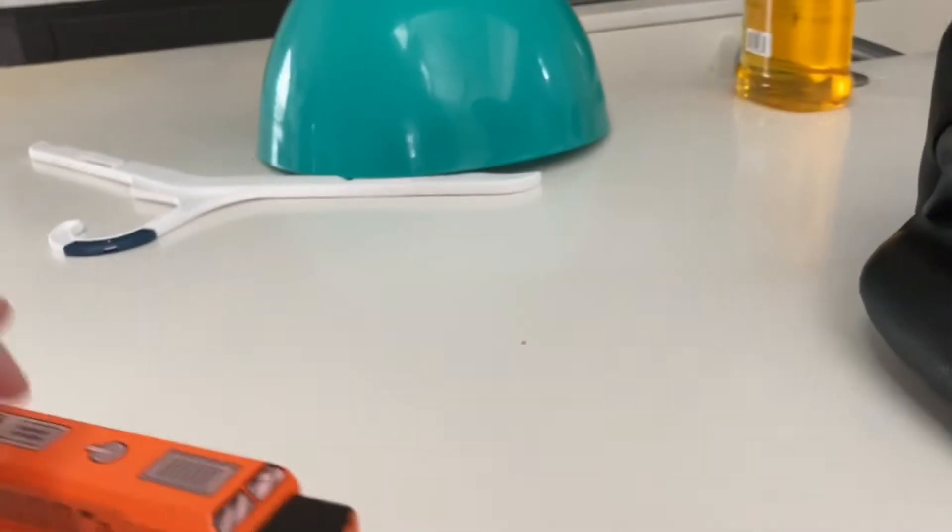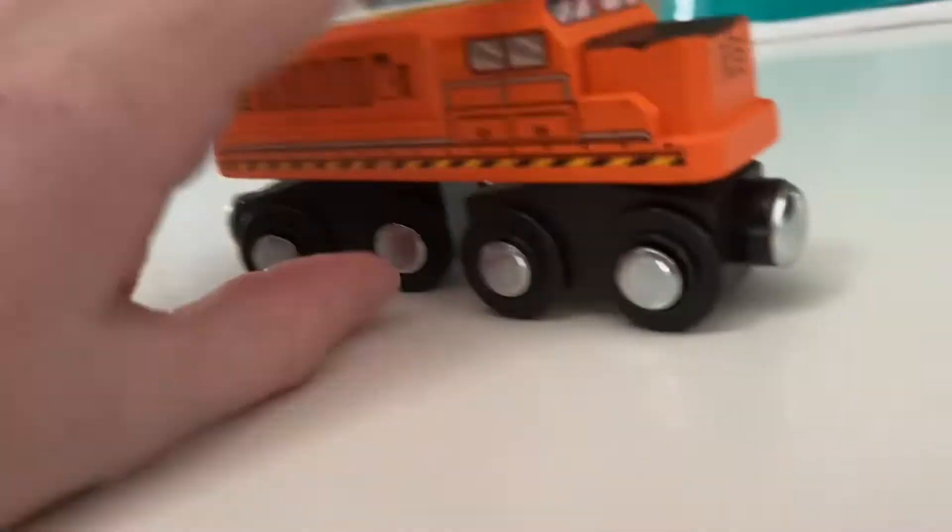Hey everybody, I got some wooden trains for a second now. I don't know if I got the shins actually, it's like a good one. I got these from Target, it's a Target find.